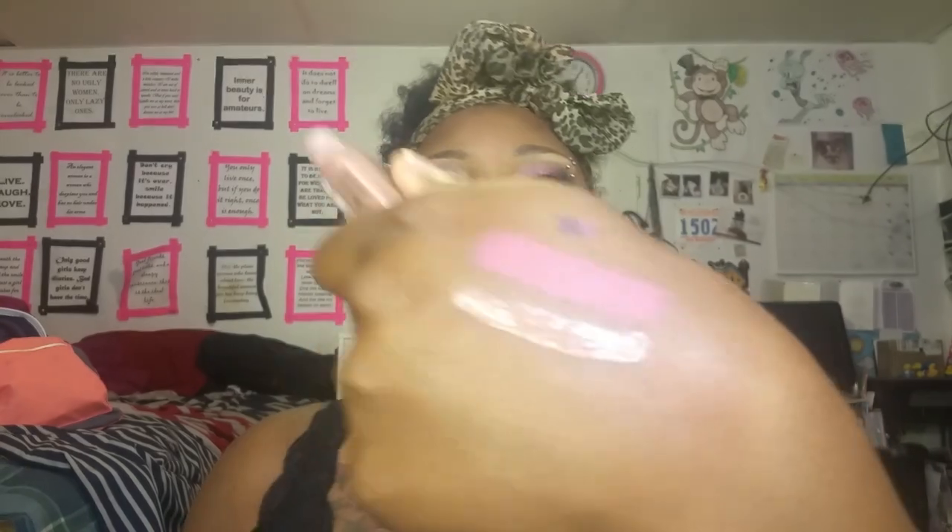I topped it with a nude gloss because I'm having a hard time finding a good nude lipstick for me. This new gloss is the Milani Brilliant Shine Lip Gloss in the shade Bare Secret. I'll go ahead and put it next to the lipstick — they're both on my lips together. Gorgeous. This looks like something you would get from like Gerard Cosmetics. They have very, very pretty nudes.